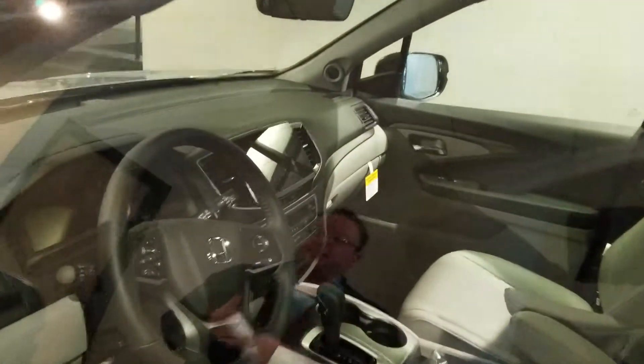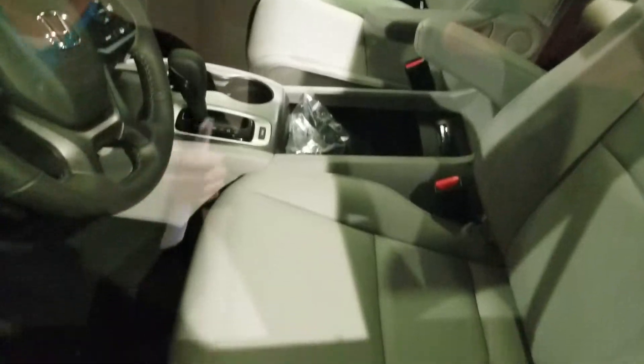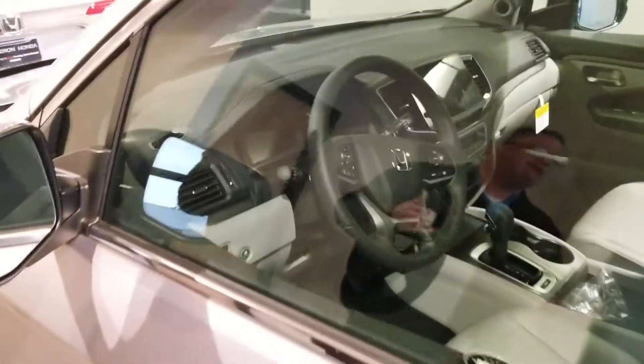I've got this one locked up, so I can't show you the inside, but you've got the leather, the heated seats, the large display for Android Auto and Apple CarPlay, and all of the Honda Sensing Package to keep you safe on and off the road.